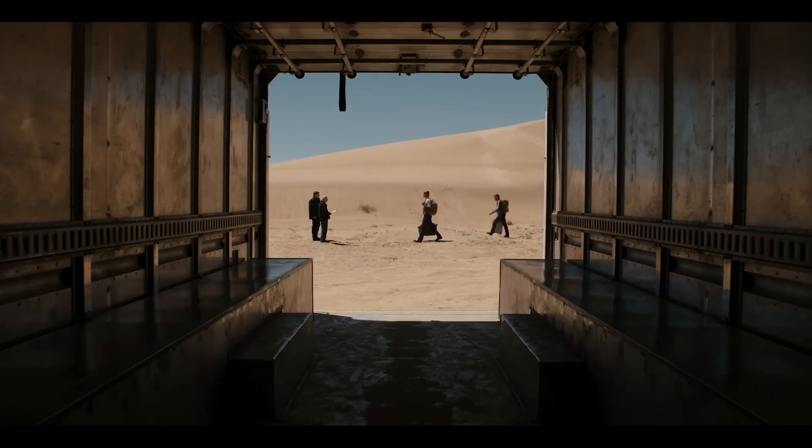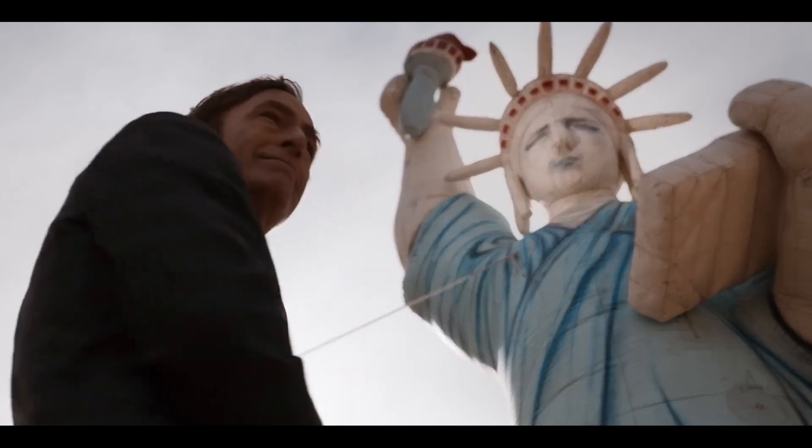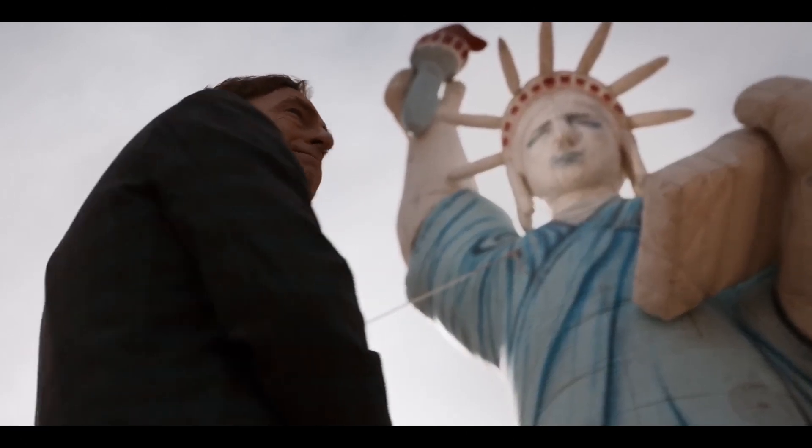There are so many unique camera angles and shot compositions. They were putting the camera inside of a lot of unusual objects. A lot of these things combined together make Better Call Saul so cinematic. Like I said at the beginning, it feels like you're watching a movie, not a show.